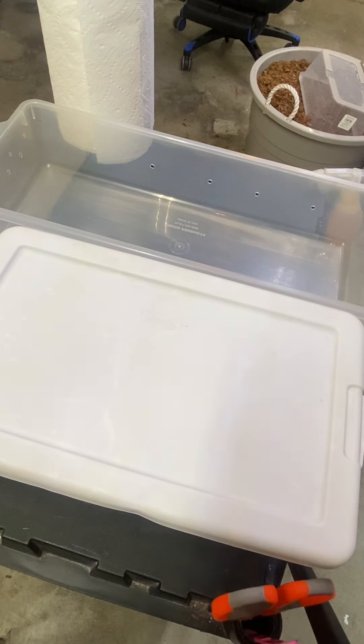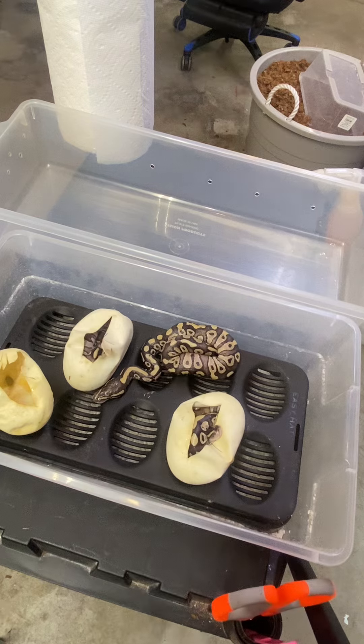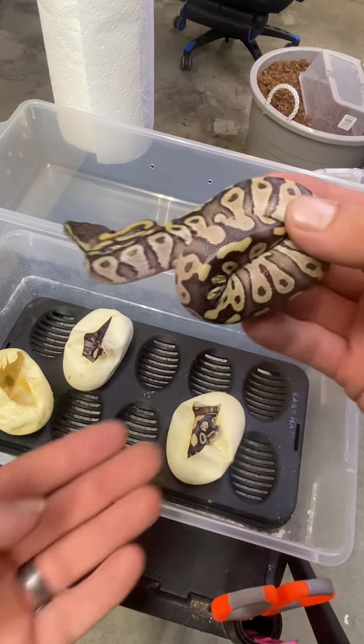Good morning, sweet and twisted family. How's everybody doing today? So we're checking on the eggs that hatched out yesterday, or slit their eggs. It looks like we have one baby that came out. Oh, he's pretty. Looks like a cinnamon Mojave yellow belly.